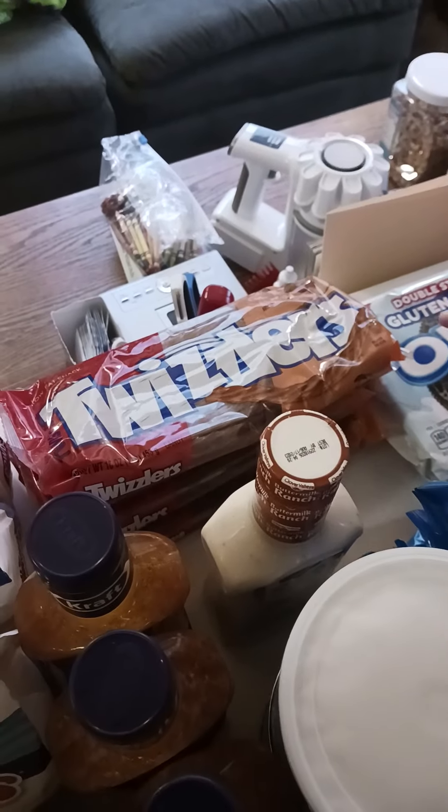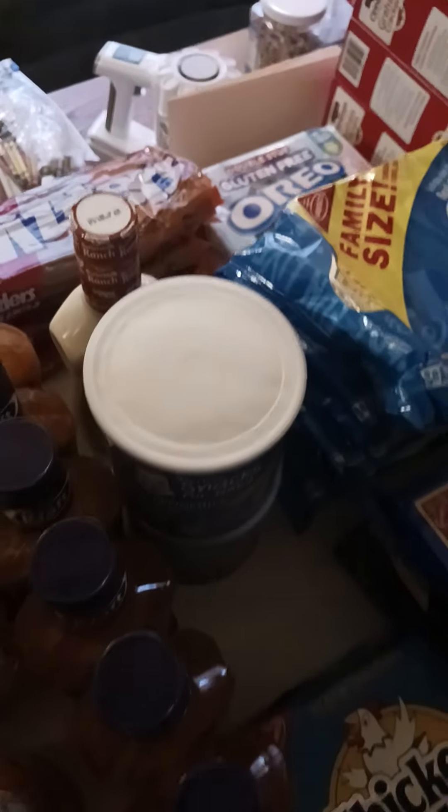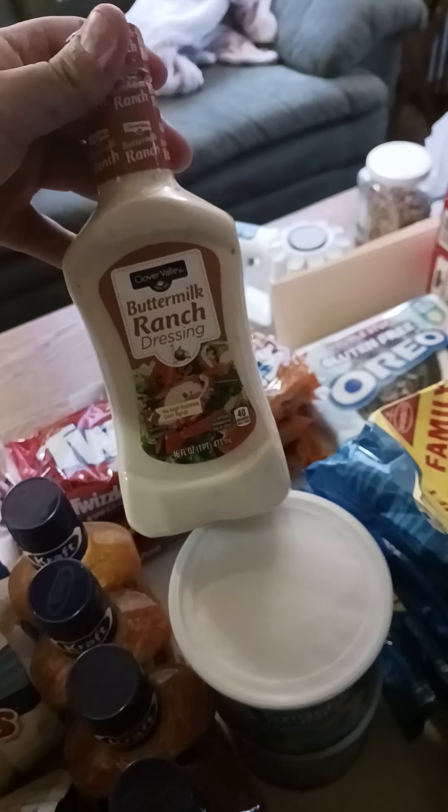Who can go without Oreos? A few packages of Peach Twizzlers — I never knew they made those. And then we got some Buttermilk Ranch Dressing.